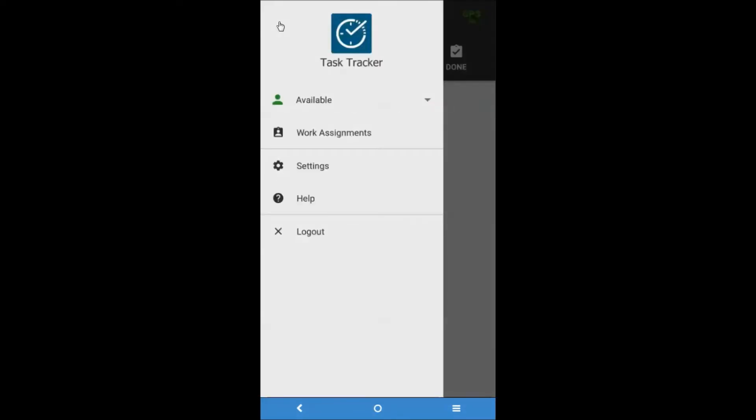To promote ease of use, the resource can use the main menu to quickly access different areas of the mobile application. The main menu includes Available, which allows the resource to change their status; Work Assignments, to direct the resource to the My Assignments screen In Progress tab; Settings, to direct the resource to their app settings; Help, to direct the resource to the online help system; and Log Out, which allows the resource to log out of the mobile app.